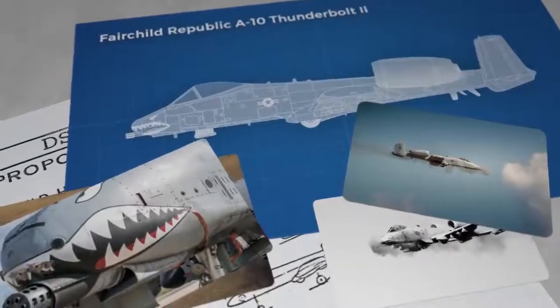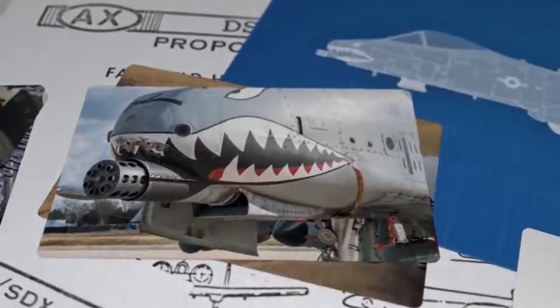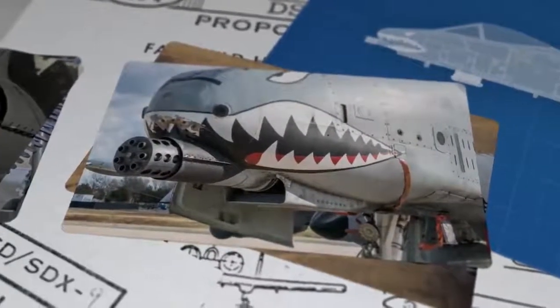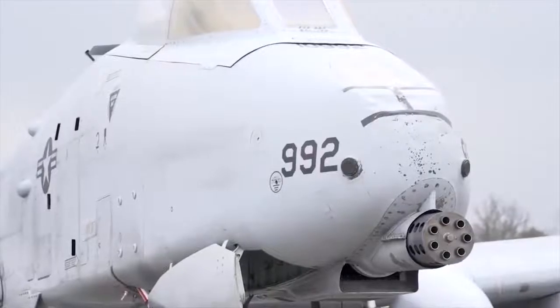To deal with this, some design changes were made. First, a small gas scoop was placed underneath the barrels to suck in some of that exhaust. The chemical mixture of the round propellant was changed to increase the flash suppressant levels.